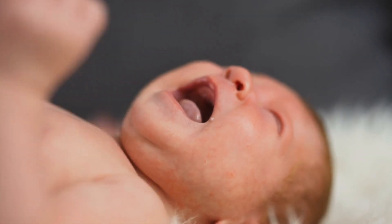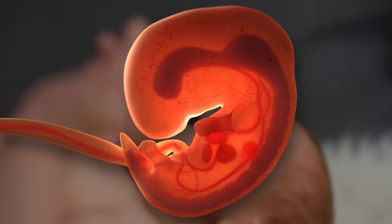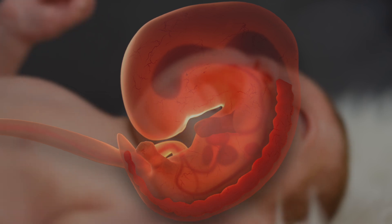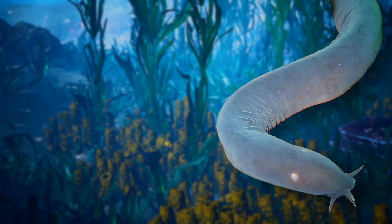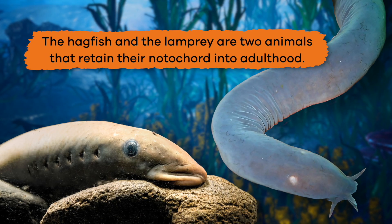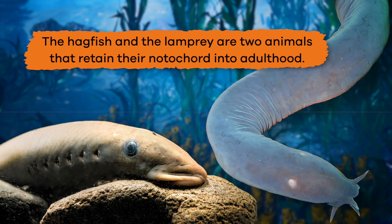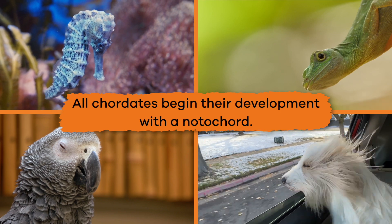Did you know that you had a notochord? It's true! In the womb, human babies begin their development with a notochord, which eventually becomes a spinal cord. However, there are a few animals, like the hagfish and the lamprey, that retain their notochord into adulthood. But all Chordates begin their development with a notochord.